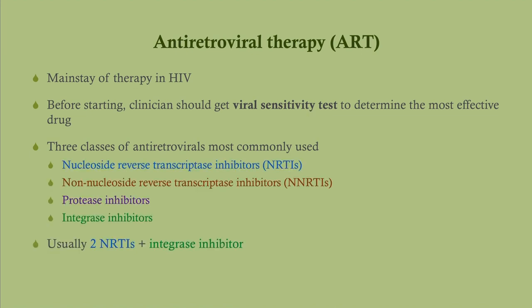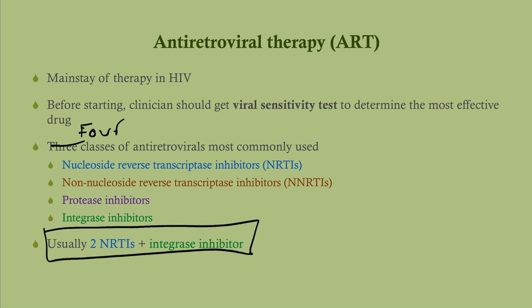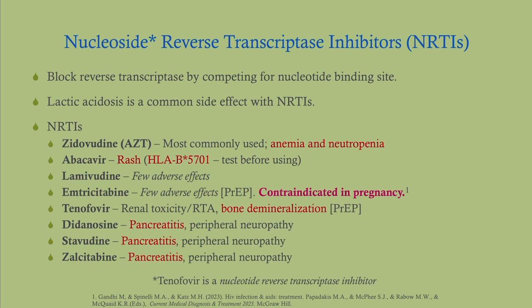Four classes of antiretrovirals are most commonly used: NRTIs, NNRTIs, protease inhibitors, and integrase inhibitors. Our typical regimen is two NRTIs and an integrase inhibitor. For NRTIs, a common adverse effect with any of them is lactic acidosis. Specifically: zidovudine can cause myelosuppression — follow up with CBC. Abacavir can cause a rash; before giving it, test the HLA-B5701 genotype, because if abnormal, the patient can get this rash. Tenofovir — commonly used in PrEP — can cause bone demineralization. Didanosine, stavudine, and zalcitabine can also cause pancreatitis.